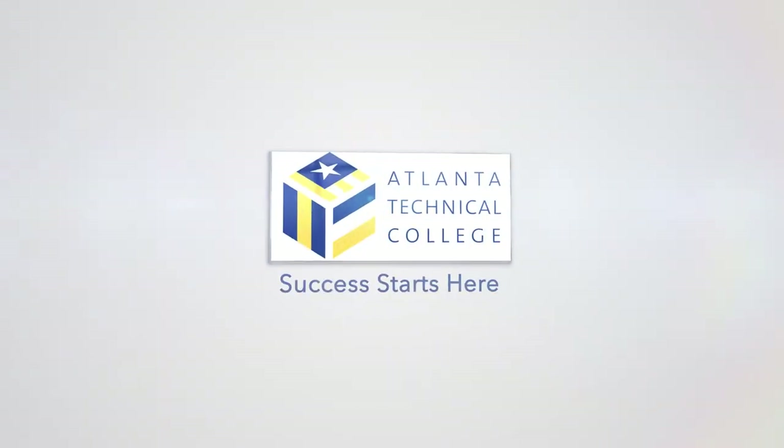My name is Kimberly Carter, and I am the Surgical Technology Programs Director. Your success starts here.